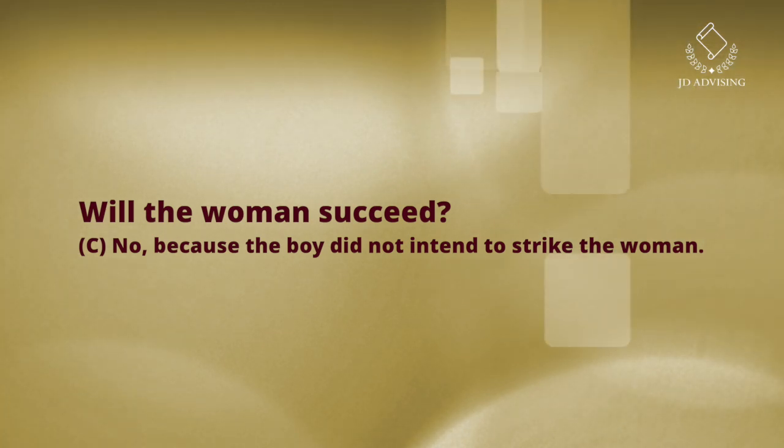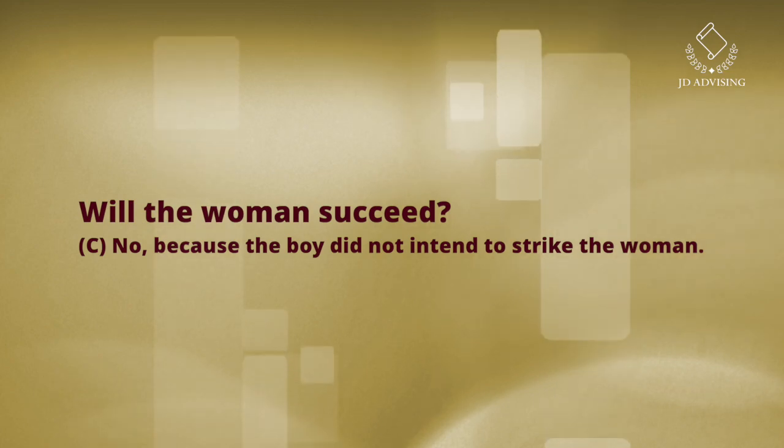Answer choice C perfectly summarizes that — it says no, because the boy did not intend to strike the woman. He lacked the intent. She could win in a negligence case, but not in a battery case. Let's look at the other answer choices to confirm they're incorrect. Sometimes going back through the other choices can reveal that one of them is actually right, and it'll make you more confident in your answer if you can explain why the others are wrong.